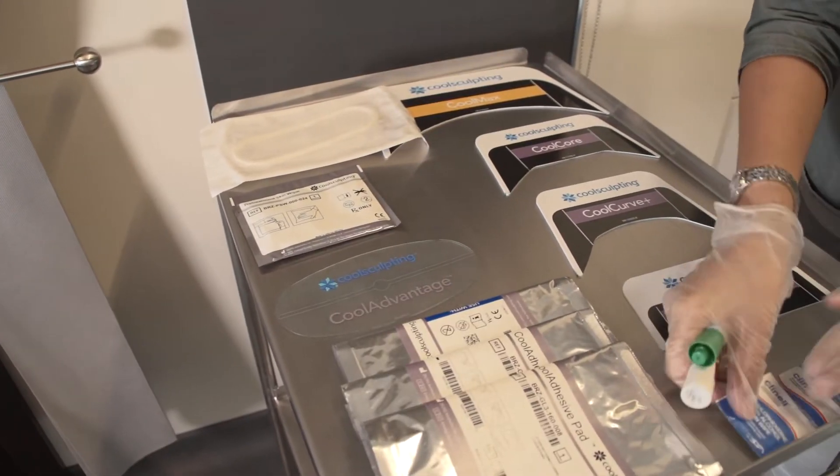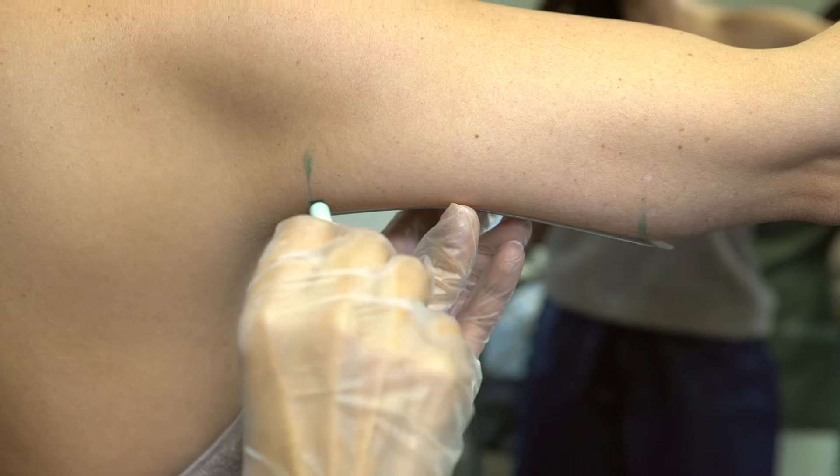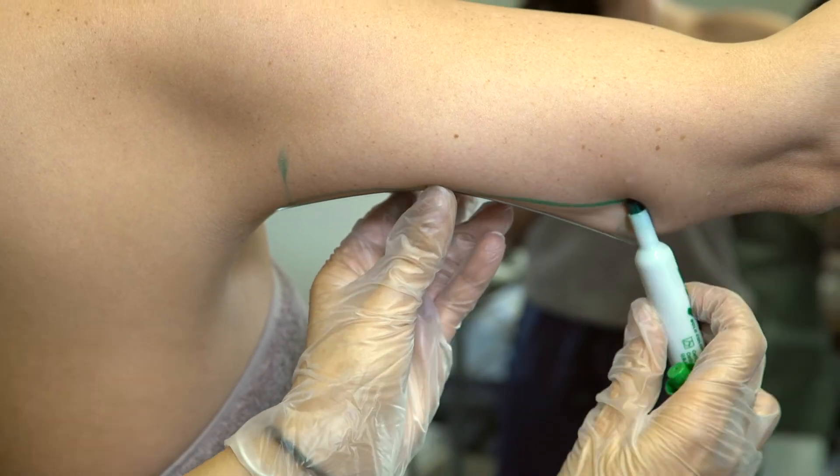CoolSculpting is a very important addition to the clinic. One of the really exciting things about putting Lucha London together was bringing the best technology with track record, proven results and with clinical knowledge and background.